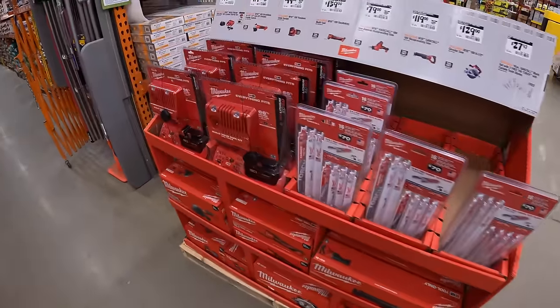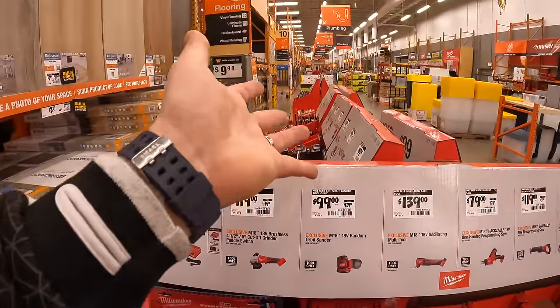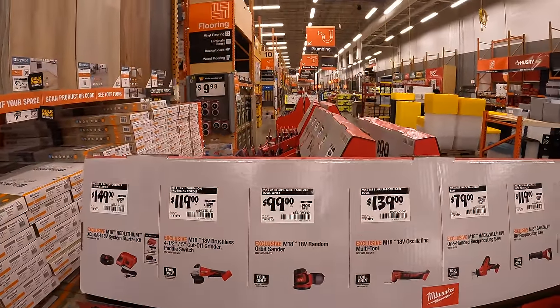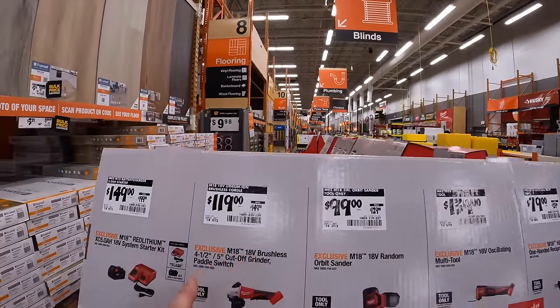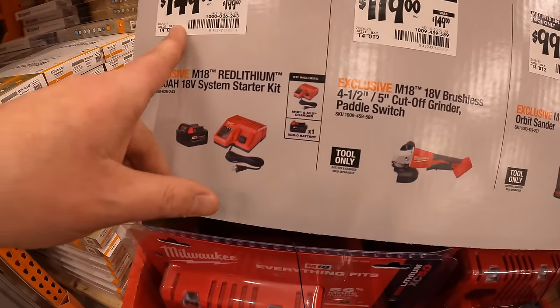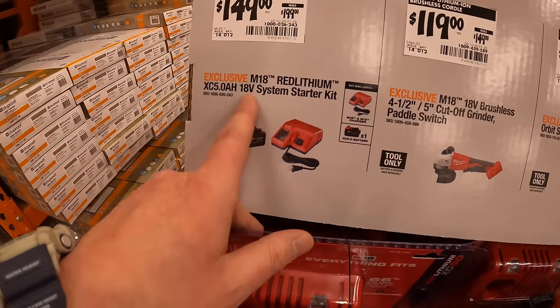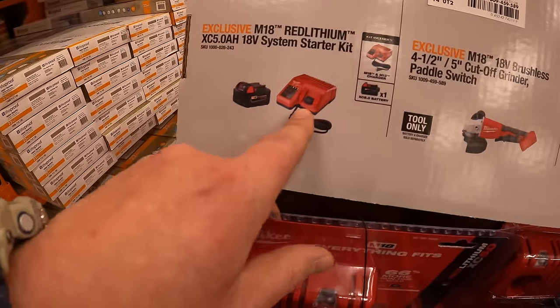Milwaukee always has so many deals going on at Home Depot — it's crazy. Remember they have a lot of deals over at the gift center from the holiday sale. $149 for their 5 amp-hour battery starter kit with M12 and M18 charger — it's right here.